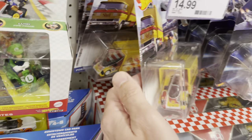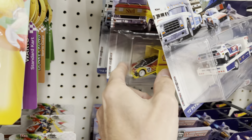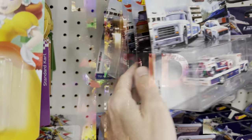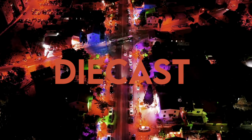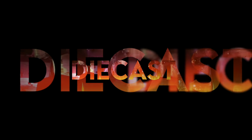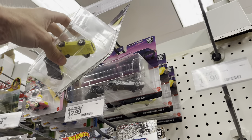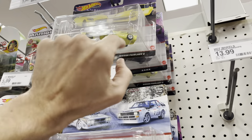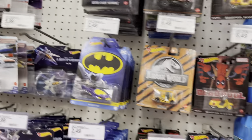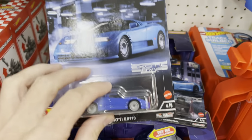Welcome back to the channel, my people. We got some haulers. No Liberty Walk, of course. I do see lots of two-packs. Some fair ladies up here. Nightrider. Looks like a whole fresh case of two-packs went out. Check your Targets today. I do see the Exotic Envy minus the Lambo, of course.